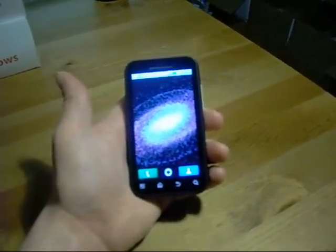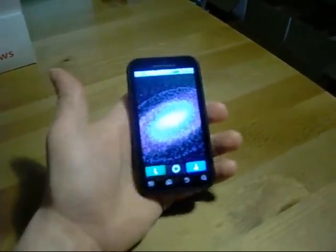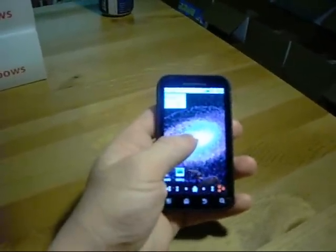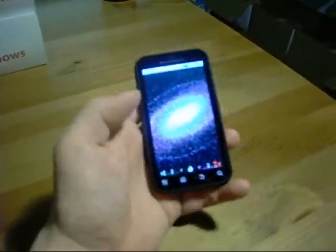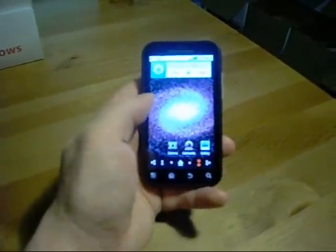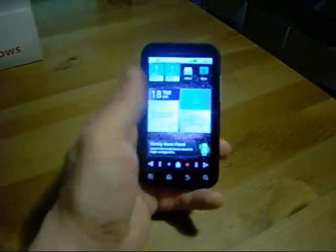This is my Motorola Defy. I purchased this from T-Mobile, waited 60 days, kept a $10 balance, and they gave me the GSM unlock code so that I could use it on AT&T.